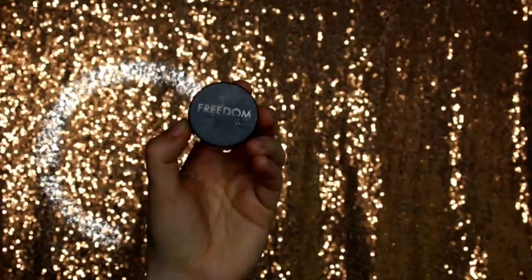Then I'm just going to quickly fill in my brows. I'm using my Freedom Brow Pomade in Dark Brown. I'm not doing anything crazy today — keeping it relatively natural, filling them how I usually would. As I'm going quite heavy with the rest of the makeup, I actually don't want the brows to be too heavy because I think it would be a bit of an overload.